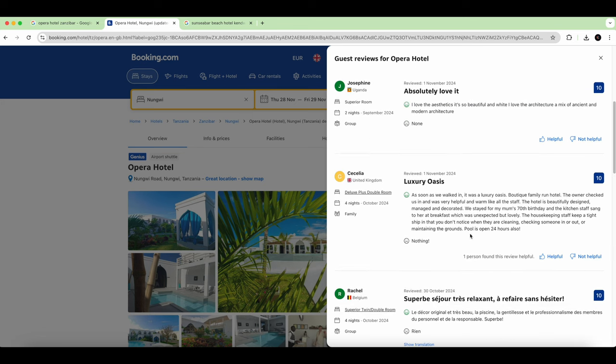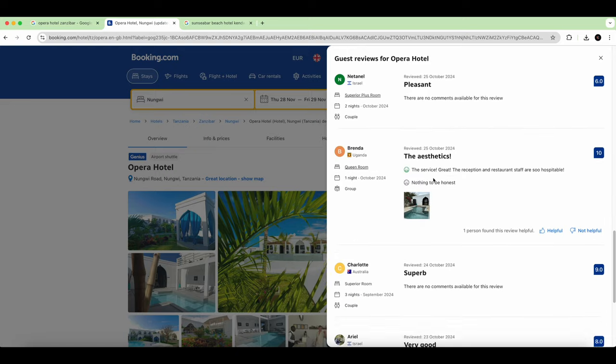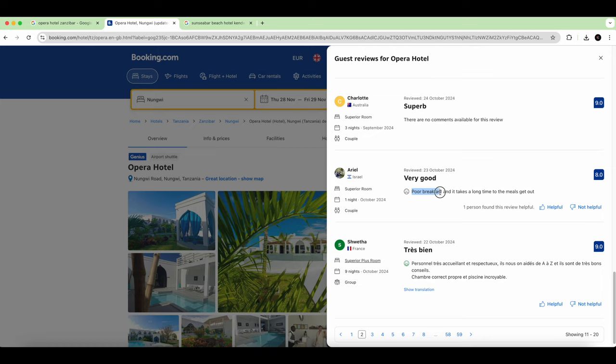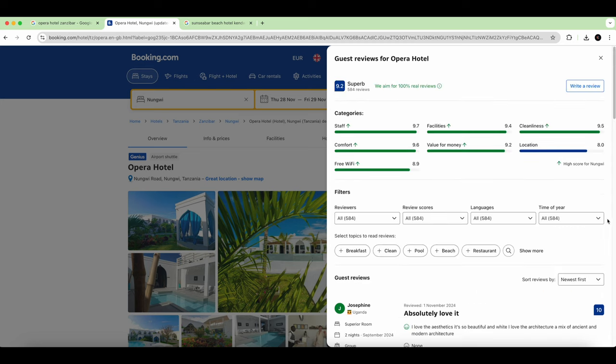The last reviews are really good overall. There's one that says 'poor breakfast,' but I cannot agree — the breakfast changed every day, was different on a daily basis, and it was a buffet. Some meals take time depending on what you order. So this isn't a very accurate review; it's not reflecting the reality.